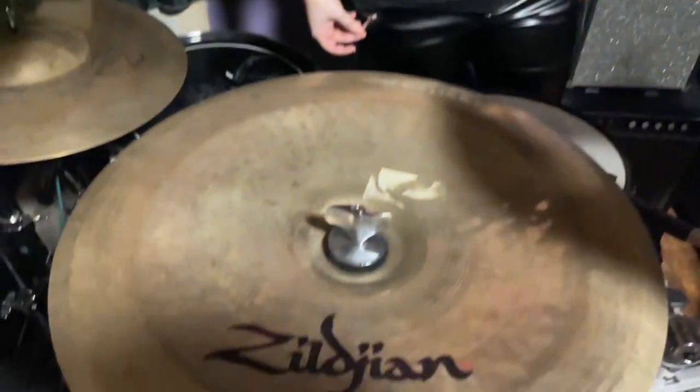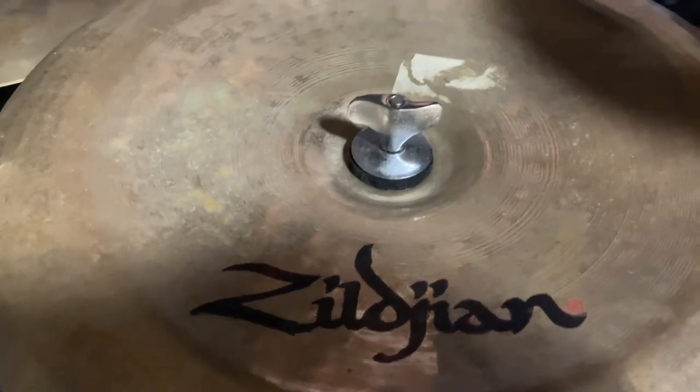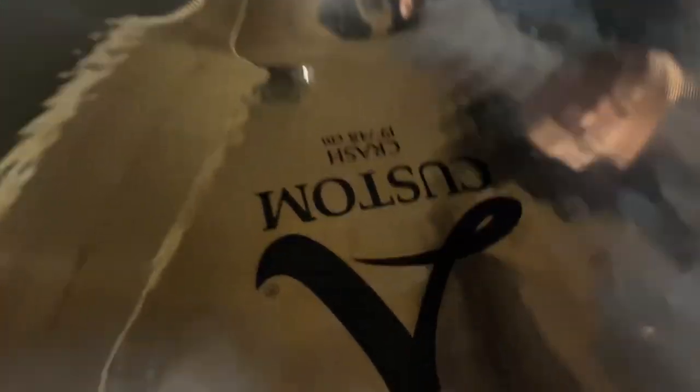In the middle is the 14-inch Oriental China cymbal. I love that cymbal — it has been my second favorite china cymbal in the world. I also bought it at Dave's Drum Shop, so it's pretty dope.